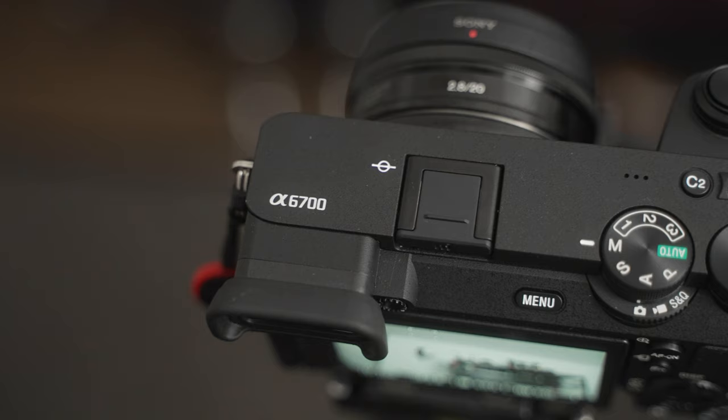Nine years on from the first A5000 and 13 years on from the NEX 5, the A6700 was released, completing the evolutionary scale of Sony crop sensor mirrorless cameras. It far exceeds the consumer level and even surpasses most professional use cases for people shooting photography and many people shooting video.